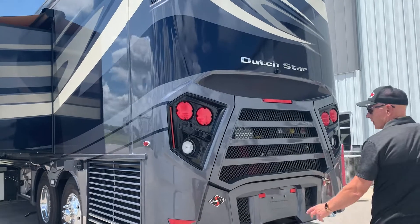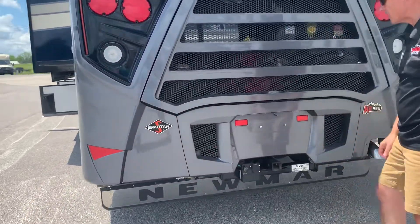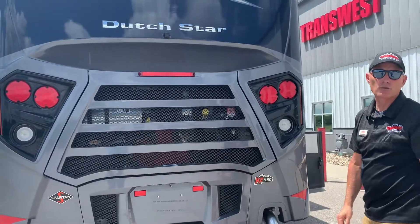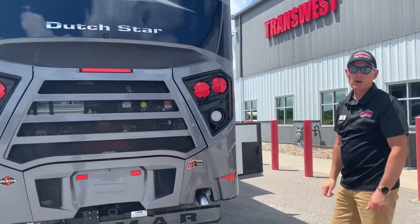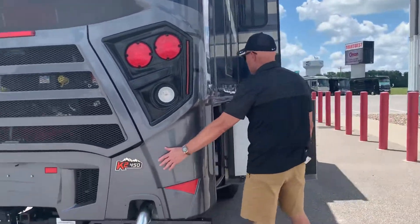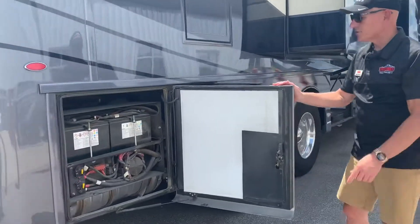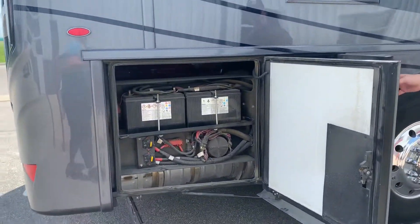The Spartan chassis also gives you an airline as well as your seven-hole plug, making it really easy to hook up your Air Force One tow system if you need to flat tow or have a trailer on. K2 Spartan chassis with a 450-horse engine. Here are your chassis batteries and your disconnects, and your DEF fill.